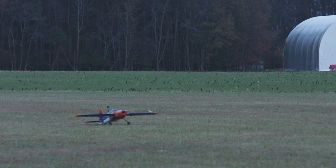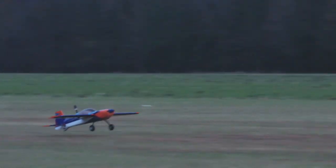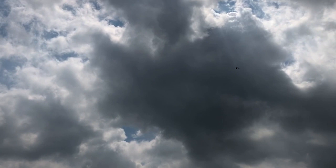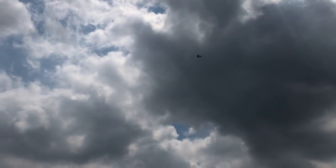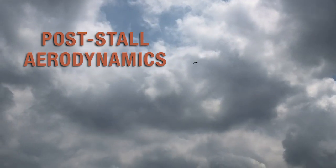The downside of a fixed wing is that you don't have vertical takeoff and landing capabilities, and we solve part of that problem through our short field landing maneuvers. The way we're approaching this problem is by taking advantage of what's called post-stall aerodynamics of the aircraft.